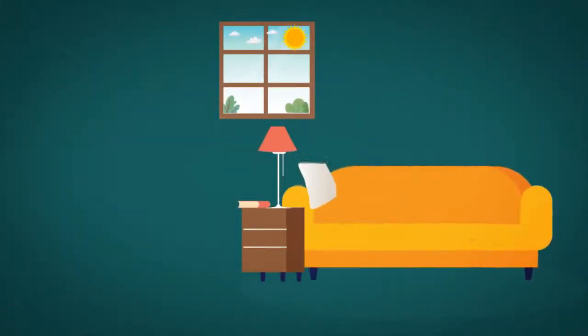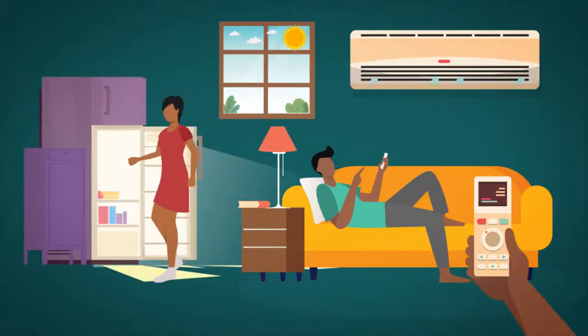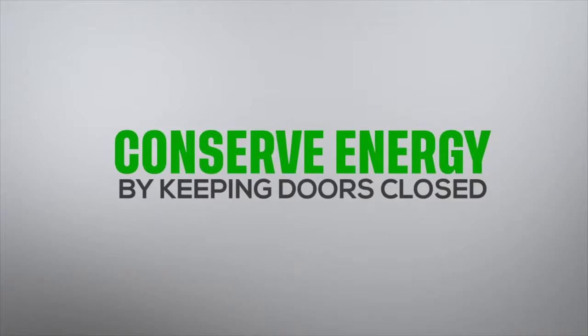Did you know that when the weather is hotter, appliances such as air conditioners and refrigerators work harder to keep the same cool temperature? You can conserve energy by keeping doors closed so that cool air stays inside.